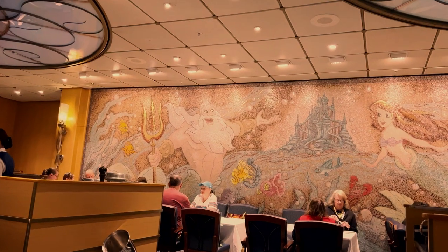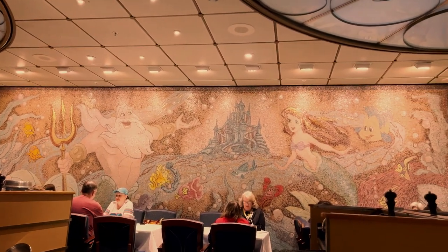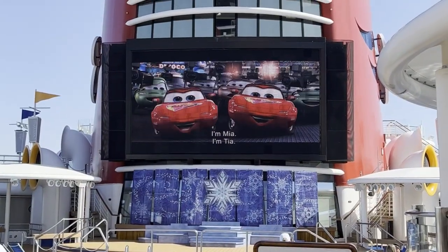Whether you're seeking thrilling adventures, immersive storytelling, or unforgettable dining experiences, the Disney Cruise Line promises to deliver magical moments for guests of all ages.